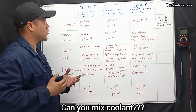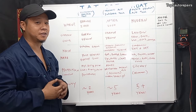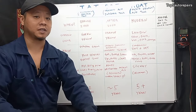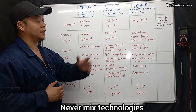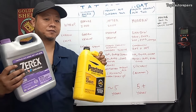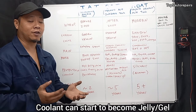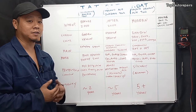To answer the question: can you mix coolant? The answer is yes, as long as the technologies are the same. So if you have two different brands and the technologies are the same, yes, you can mix them. However, if the technologies are completely different, you cannot mix them. What's going to happen is there will be some sort of reaction between the two different technologies, which can cause the coolant to start to gel up, and that can cause overheating.